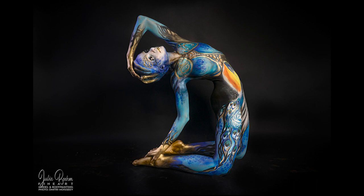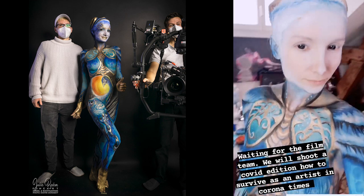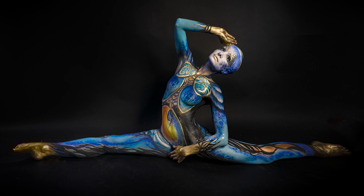Today I give you some insights of my last self-painting from last Sunday. This time I went a step further with a remote shooting. It was for a film shoot that is supposed to motivate people to be creative despite the crisis and to think about how to survive with a means.